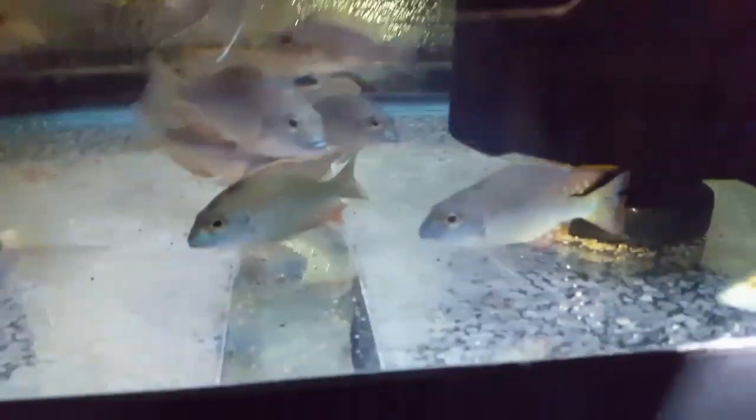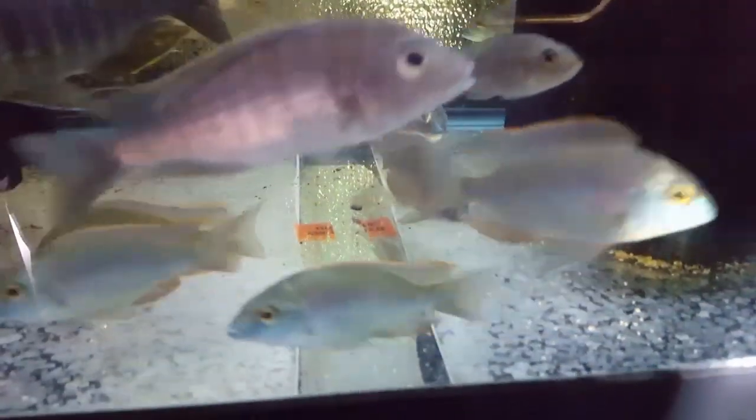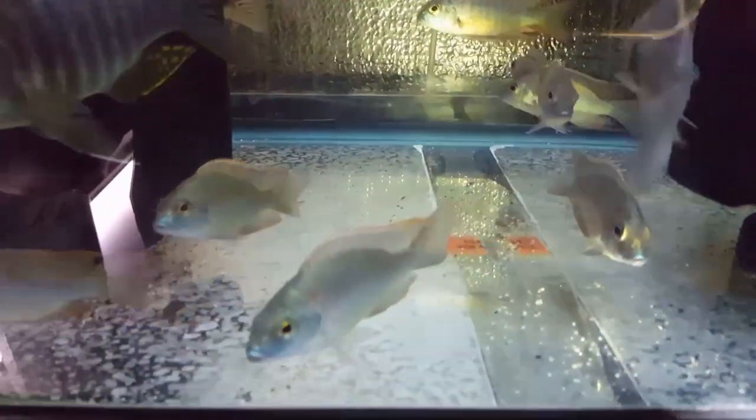Also some more of those five inch VC10s in the back, and these came in yesterday — three and a half to four inch left or not mubazi red fins. They've got really good color for their size and they're really nice.